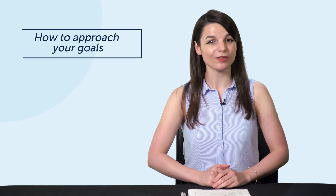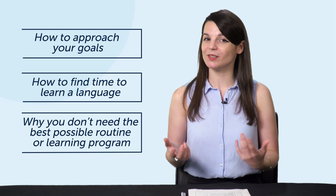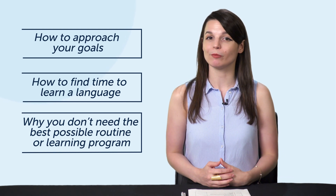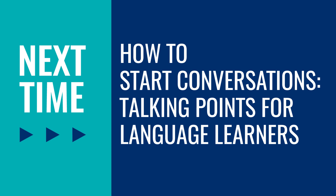Alright, so today you learned: one, how to approach your goals; two, how to find time to learn a language; and three, why you don't need the best possible routine or learning program. Thank you for watching this episode of Monthly Review. Next time, we'll talk about how to start conversations — talking points for language learners.